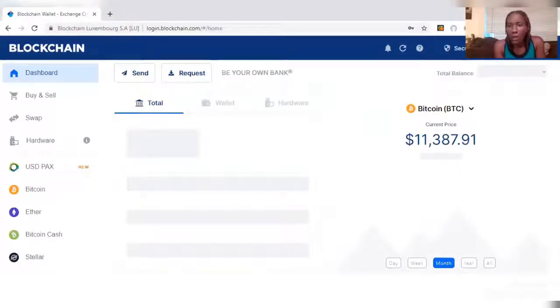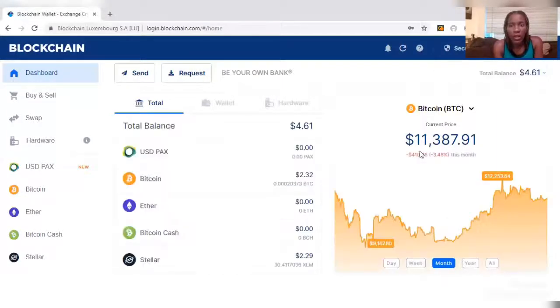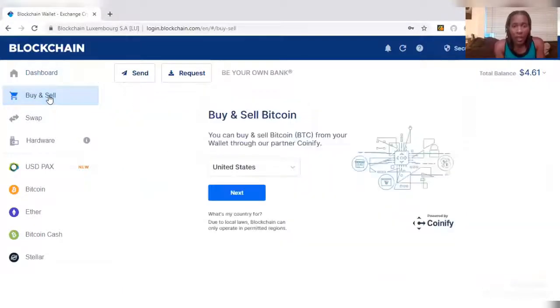Here you'll be able to see the current value of Bitcoin — it's valued at $11,387 and 91 cents. I've got $4 and 61 cents in Bitcoin in this wallet, which is okay. You'll be able to see over here where it says buy and sell, which is going to allow you to purchase Bitcoin from a coin five or similar service — that would be like an actual Bitcoin ATM.